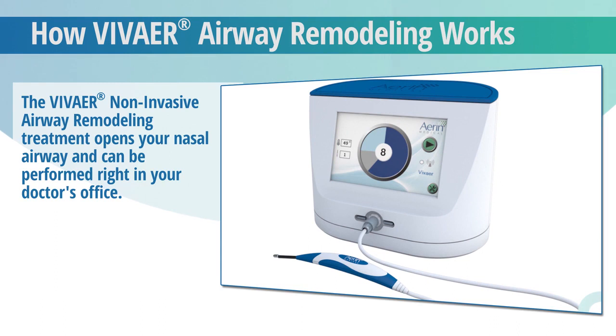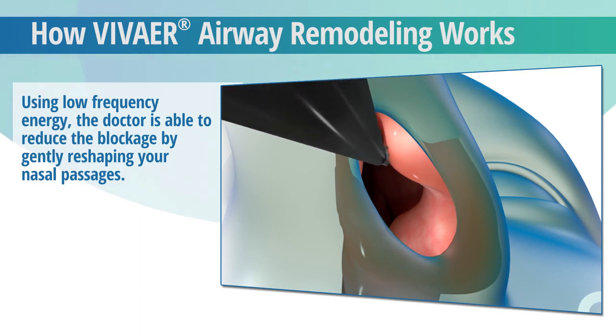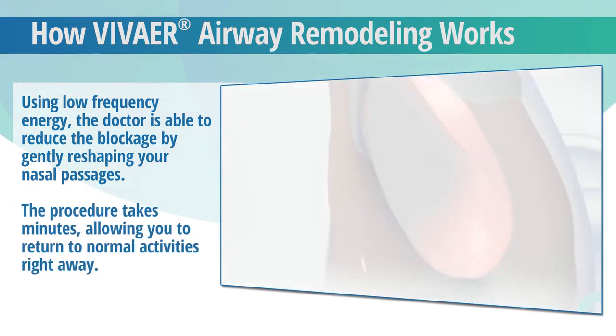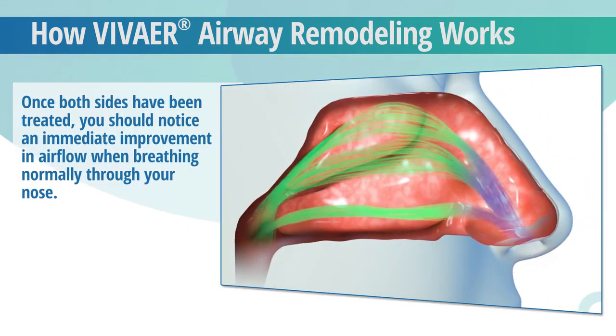The treatment can be performed right in your doctor's office. Using Vivair's proprietary low-power energy, your doctor is able to remodel and shrink the tissues in your nasal valve area, widening it to increase airflow. The procedure takes minutes with minimal to no pain, and once both sides have been treated, you should notice an immediate improvement in airflow when breathing through your nose.